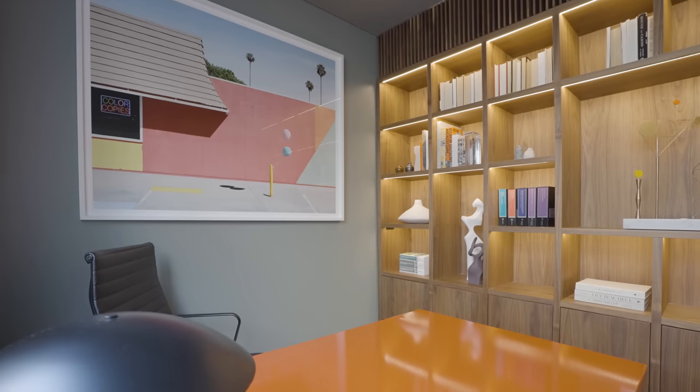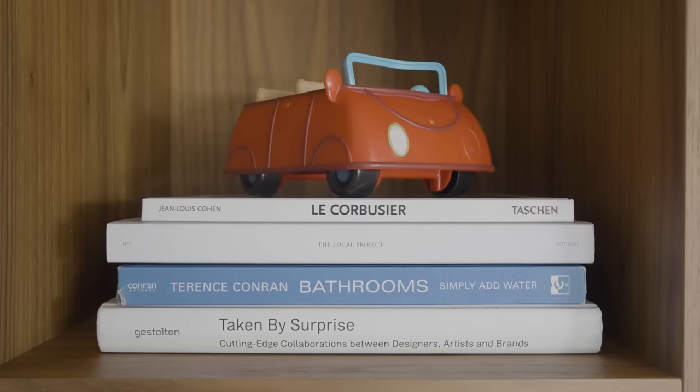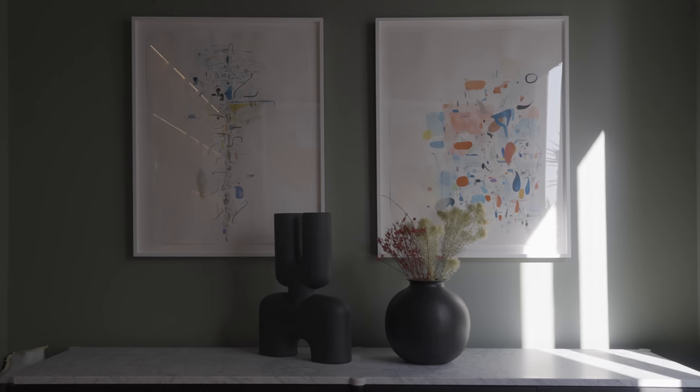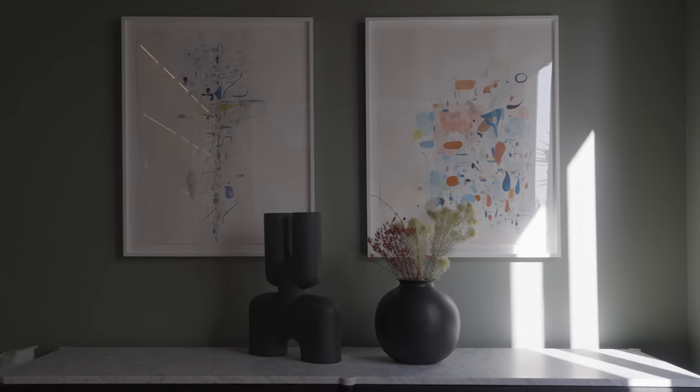Our clients were a lovely couple with two young children, and the brief was really to inject a little bit of colour and soul and opportunity into this existing house.